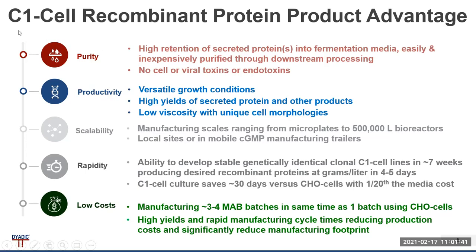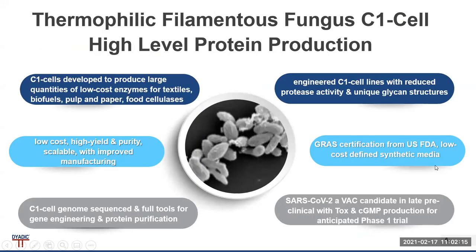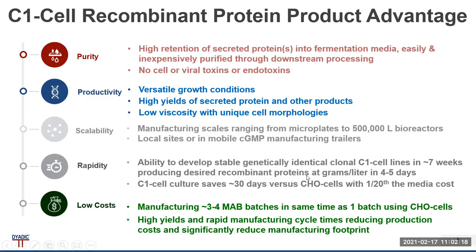The filamentous thermostable fungal C1 cell recombinant protein product advantages in terms of purity, productivity, scalability, rapidity, and low cost are notable. We have manufacturing scales that go to 500,000 liters. CGMP manufacturing in stable, genetically identical clonal C1 cell lines can be established in seven weeks, producing recombinant proteins at grams per liter scale in just four to five days.